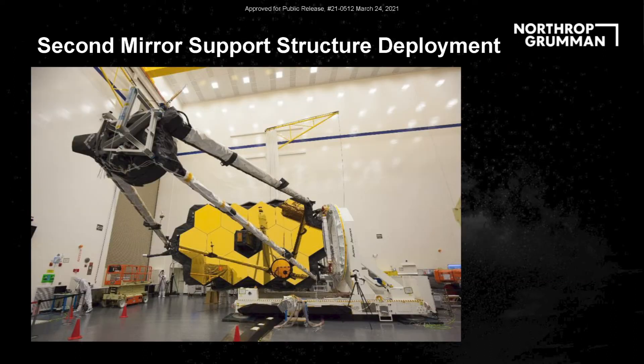Similarly, for the secondary mirror support structure deployment test, they tilted the whole telescope on its side. You can see three hinges — one at the bottom and two higher up — with a motor at the top doing the actual driving. It's roughly a 20-to-21-foot arm length between the primary and secondary mirrors, so it's a pretty big long structure to deploy this way.